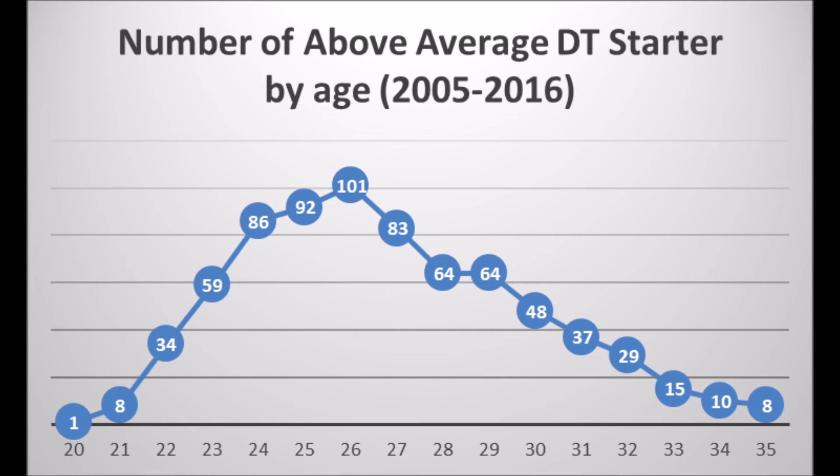Most defensive tackles typically retire after that point — they're pretty much done with playing football. When you look at Marcel Darius, he's pretty much in that arc of regression. From age 26 is when most defensive tackles peak, 27 is when there's usually a drop-off, and then 28 to 29 you have another drop-off. Darius is at that age — he's about to be 28 this year — and he's showing a ton of regression. A 37.40 total impact score is nowhere near what he was able to do from 2011 to 2014.